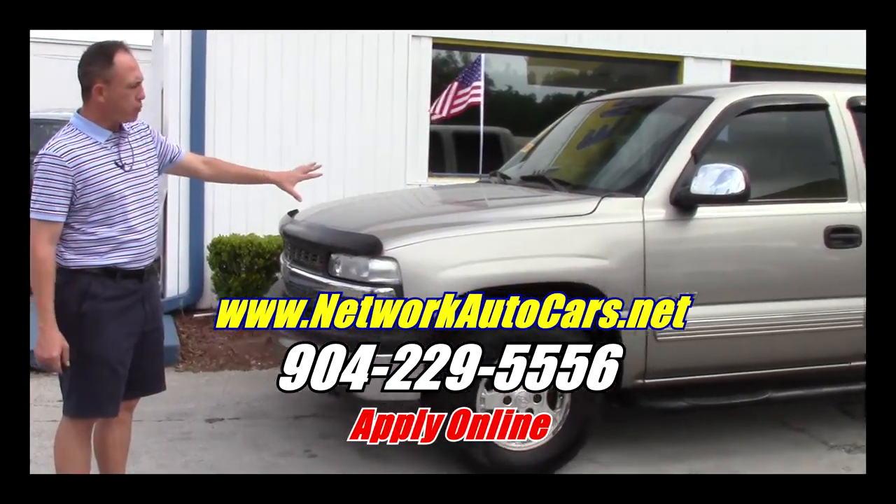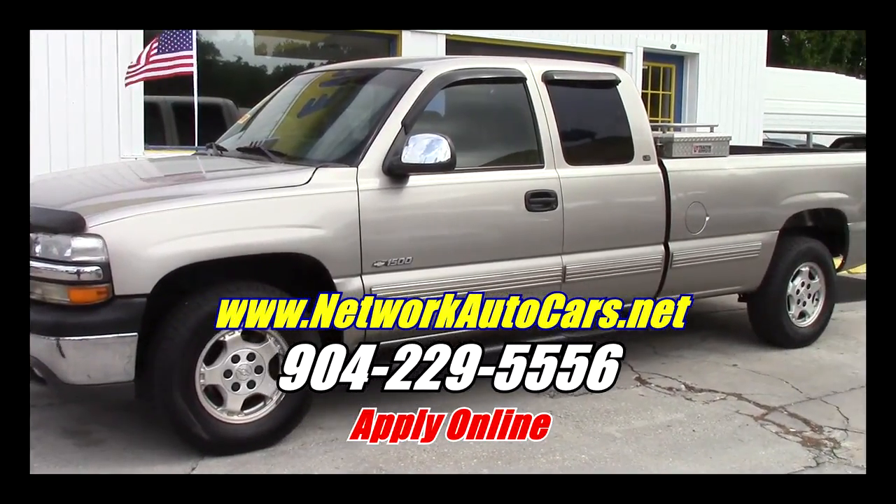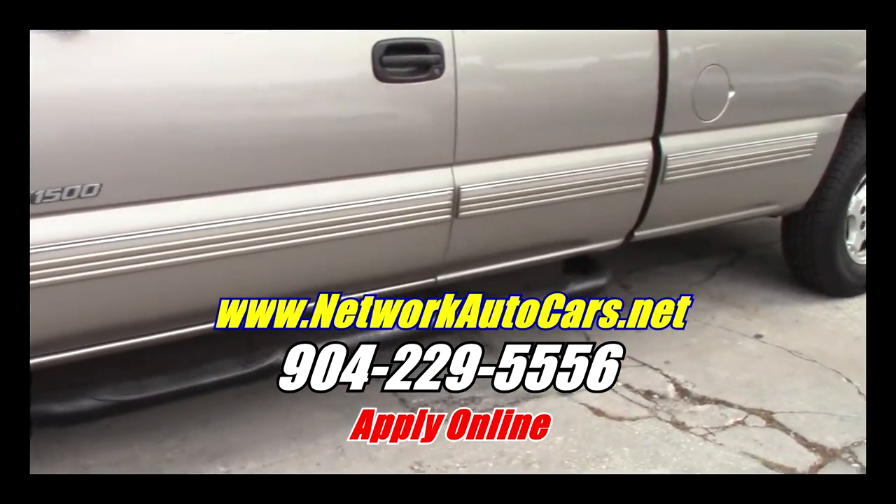As you can see, this truck is the beautiful pewter color. The body is in excellent shape — no dents, no dings. It's got a good set of tires on it with the alloy wheels, and it's got the Westin running boards on it.